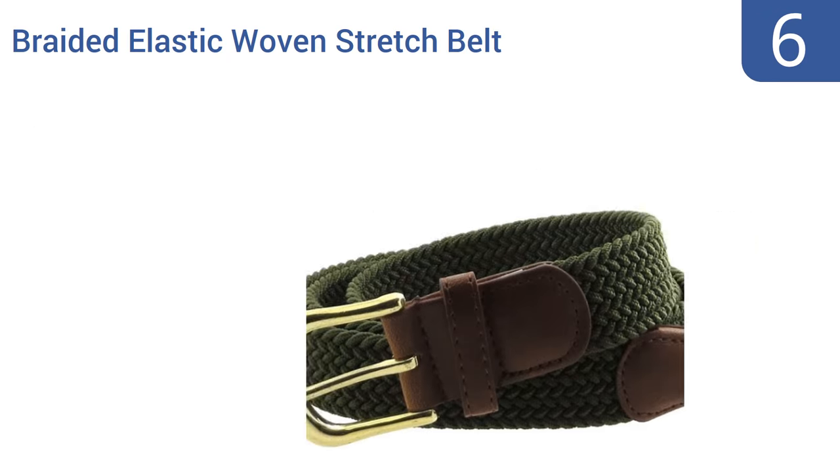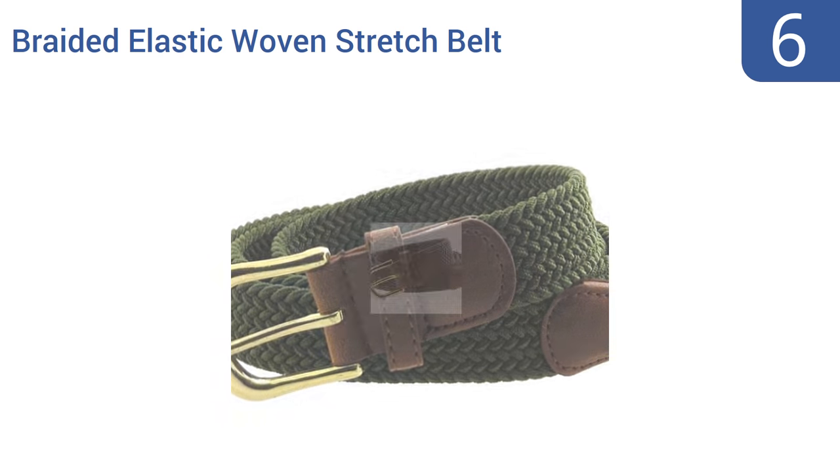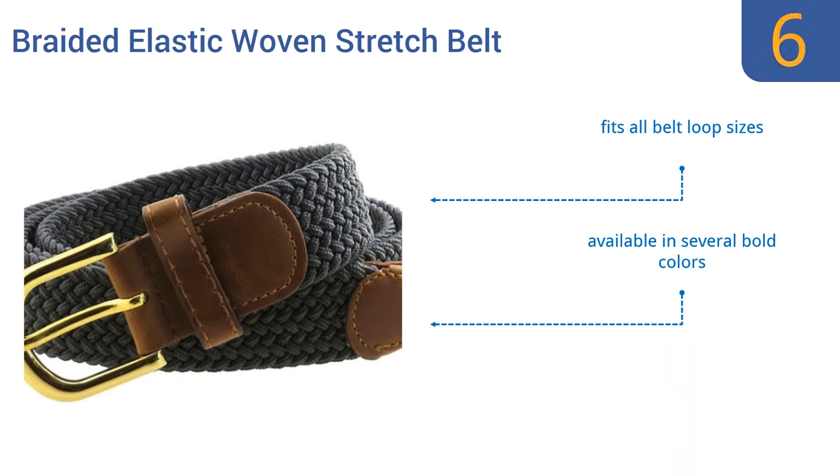Coming in at number 6, this braided elastic woven stretch belt from BC Belts isn't going to show up on the runway of a Parisian fashion show, but it's affordable and its elasticity means it will fit a man's waist snugly. It's a good choice for plumbers or carpenters who are always on the move. It fits all belt loop sizes and is available in several bold colors, however the buckle hardware is cheaply made.